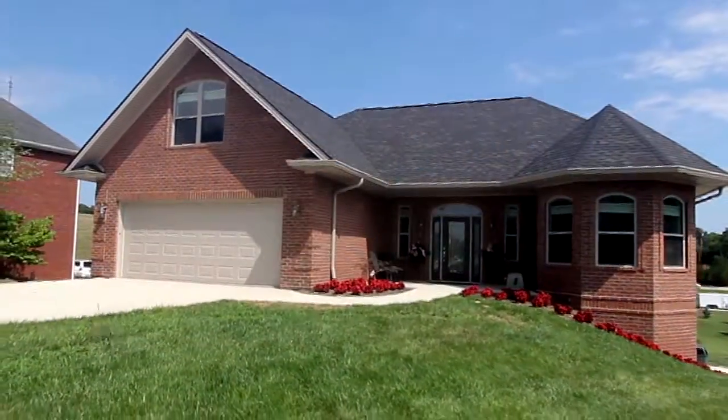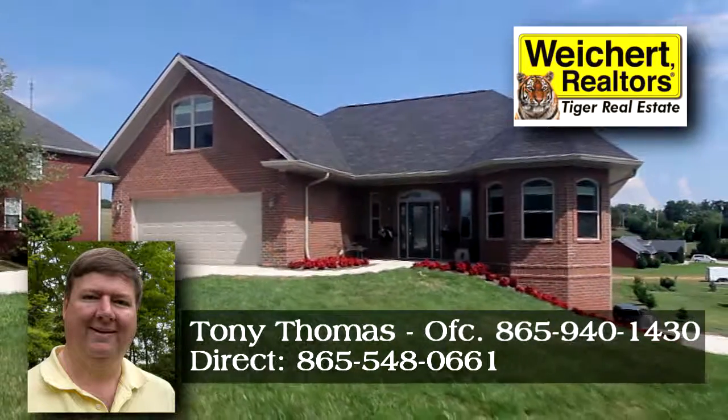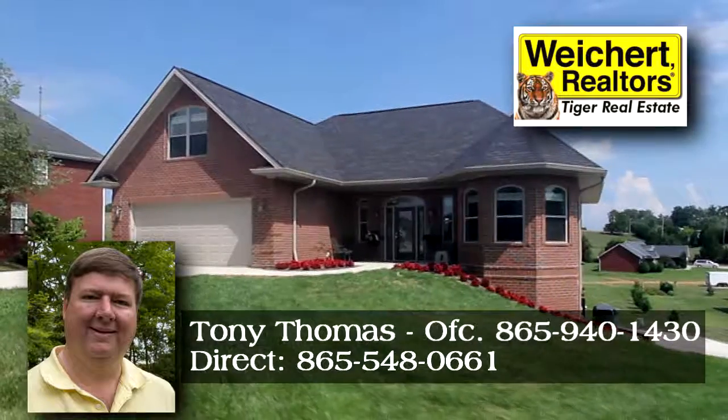Call Tony Thomas of Weinkert Realtors Tiger Real Estate Direct at 865-548-0661 for your private tour.